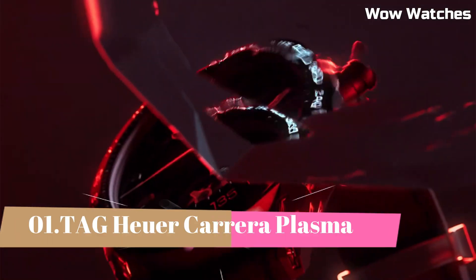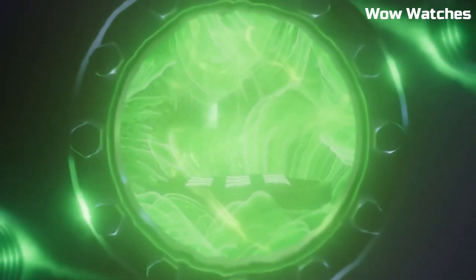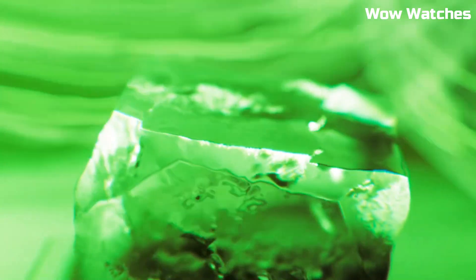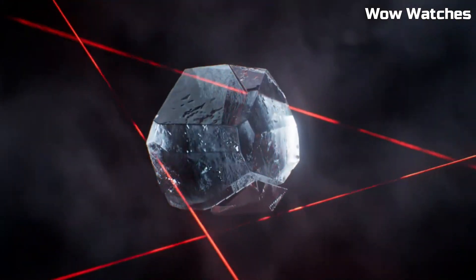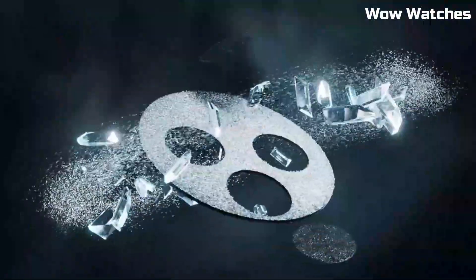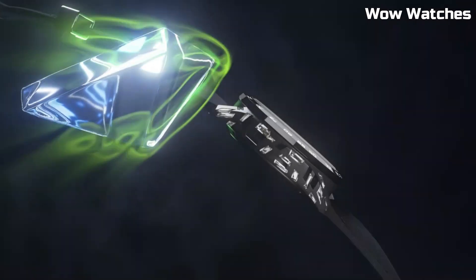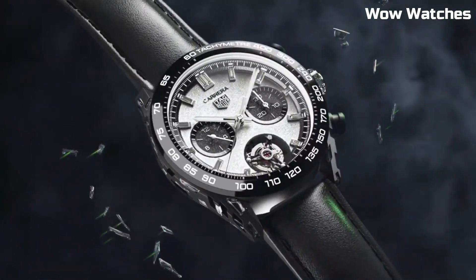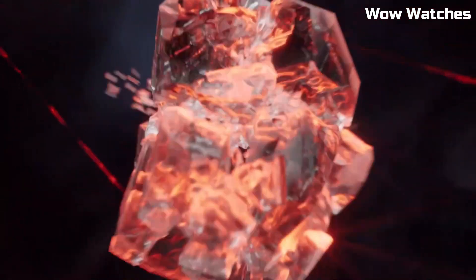Number 1: Tag Heuer Carrera Plasma. It is a remarkable fusion of classic design and innovative materials. Its stainless steel case undergoes a high-tech plasma treatment, transforming the metal into a distinctive warm gray color while maintaining its robustness. Powered by a precise automatic movement, it ensures impeccable timekeeping. The dial, available in various colors, features elegant chronograph sub-dials and luminescent hands for readability. With water resistance and a date function, it seamlessly combines style and practicality. The Carrera Plasma exemplifies Tag Heuer's commitment to craftsmanship and creativity, making it a sought-after choice for those who appreciate the perfect blend of tradition and modernity in their wristwear.